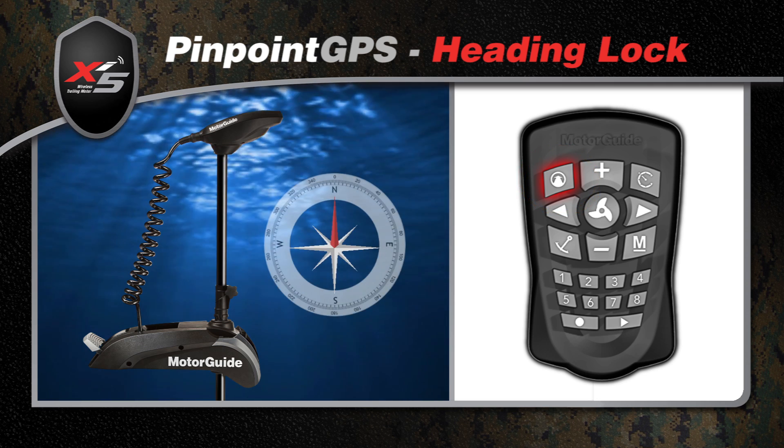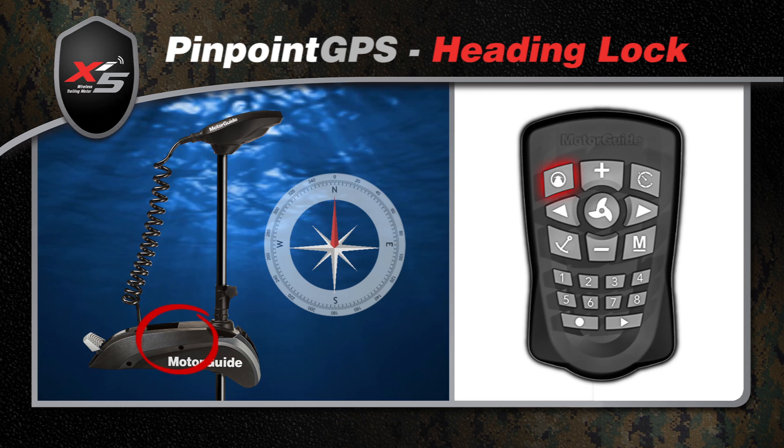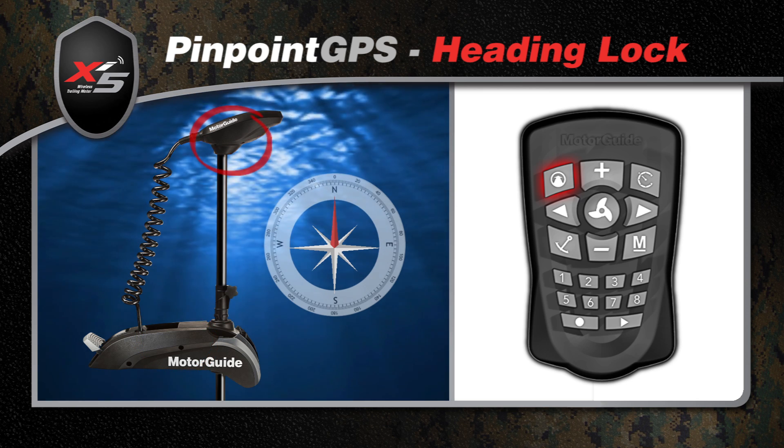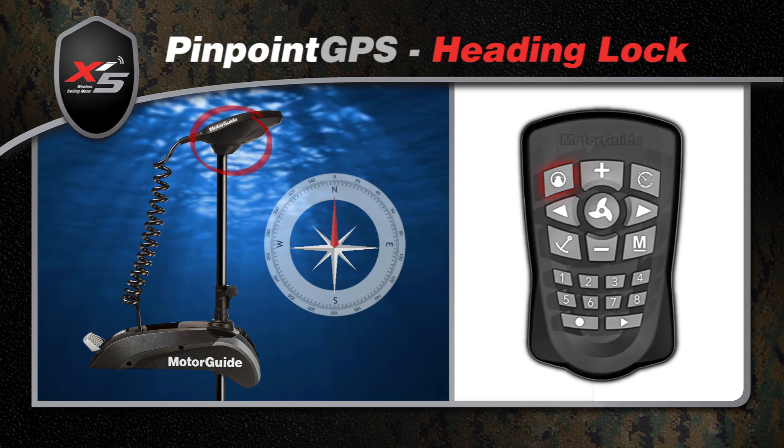The XI5 is equipped with two digital compass modules: a lower unit in the base module tied to the boat's orientation and the GPS receiver, and an upper compass module tied to the motor's orientation.